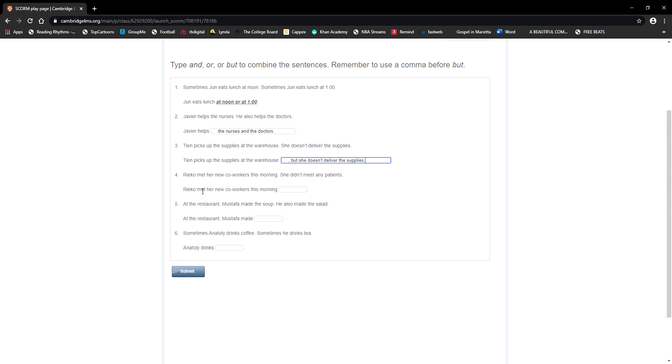Number four: 'Rieko met her new co-workers this morning. She didn't meet any patients.' Again there's an idea of contrast — she met, but she didn't meet. Every time you use 'but,' add a comma before it. Rieko met her new co-workers this morning, but she didn't meet any patients.